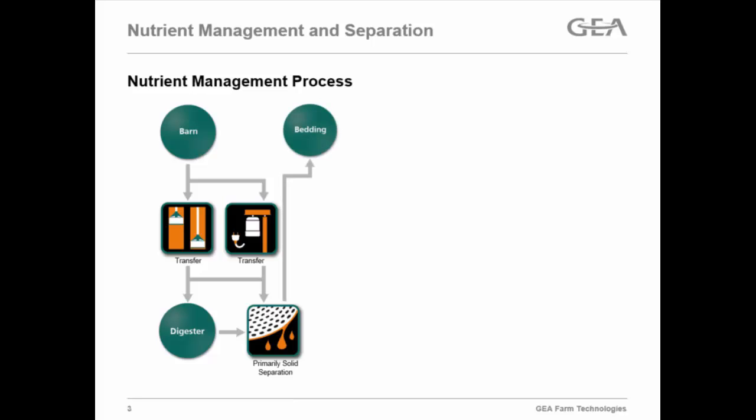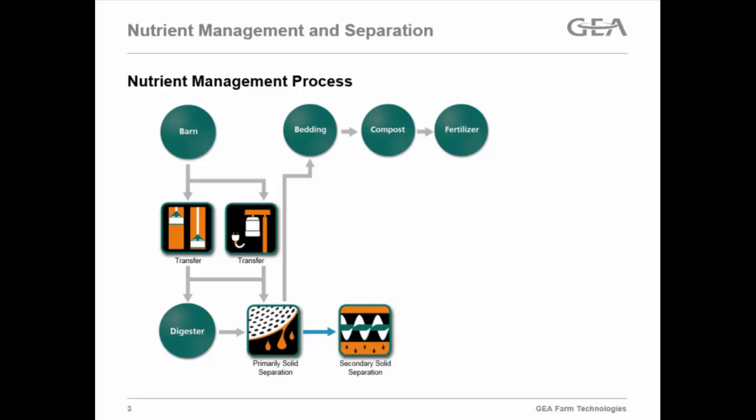One of the primary uses is for bedding, especially in the dairy market, and then that bedding can go to compost, fertilizer, or whatever is needed. As an engineer, I have to have a process flowchart somewhere in my presentation, so just bear with me.